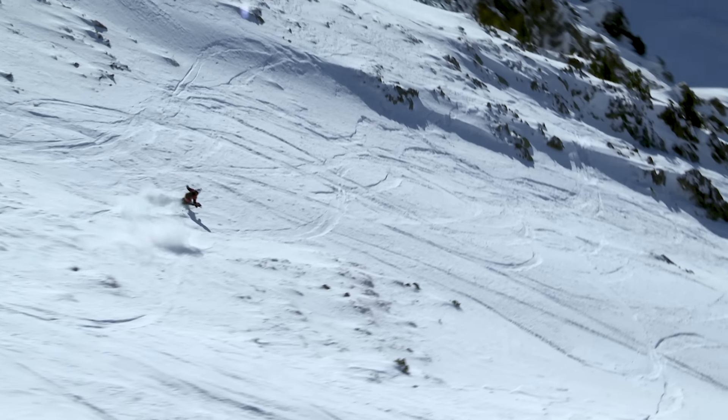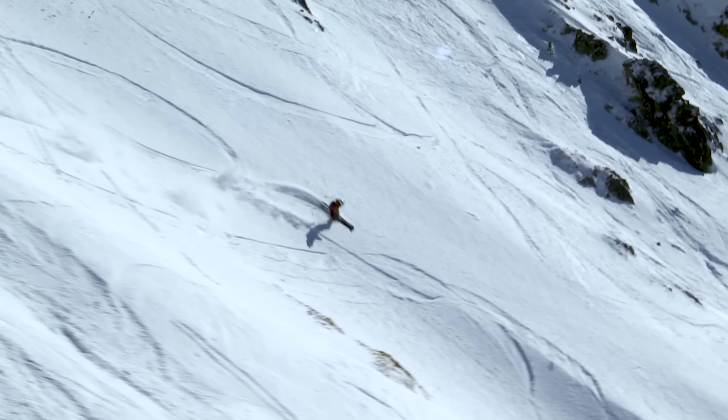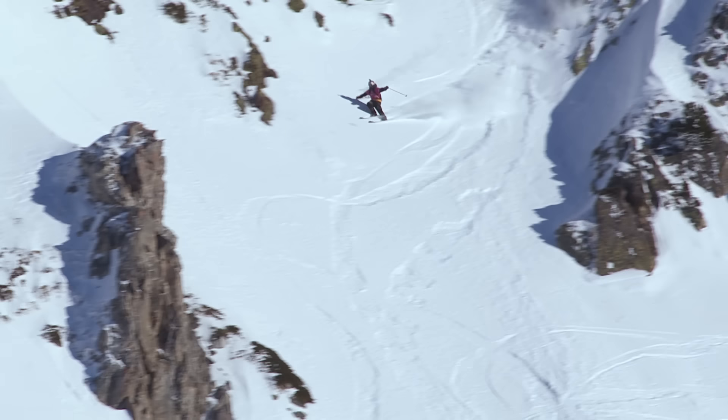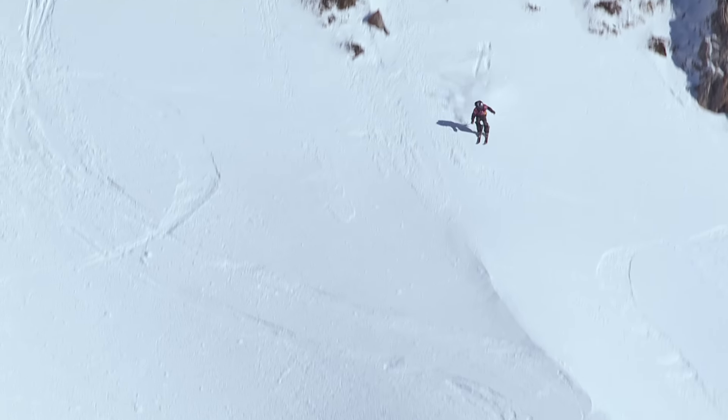Nothing like being thrown in at the deep end with the big dogs to see really what you're made of, and I've heard that this kid is made of many many freestyle tricks. Yeah, he's definitely got a whole host of tricks. Is it gonna come around? Max with the double — clean!